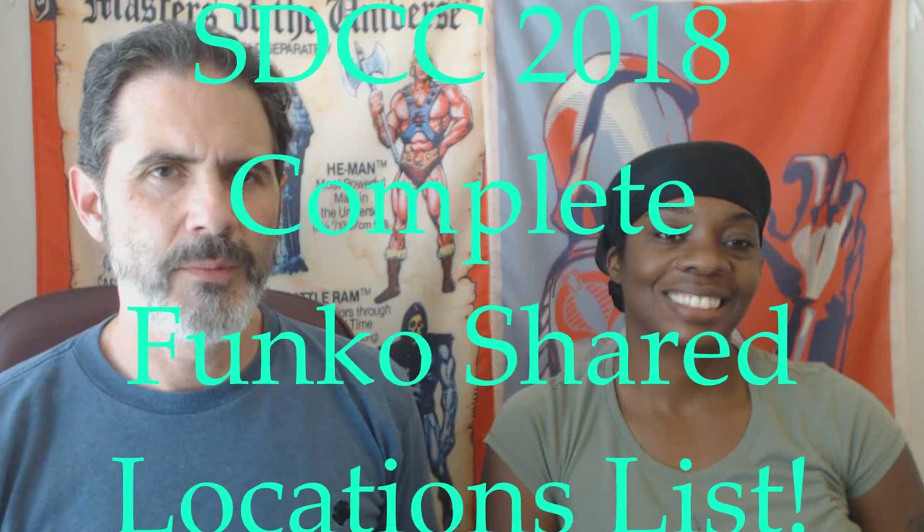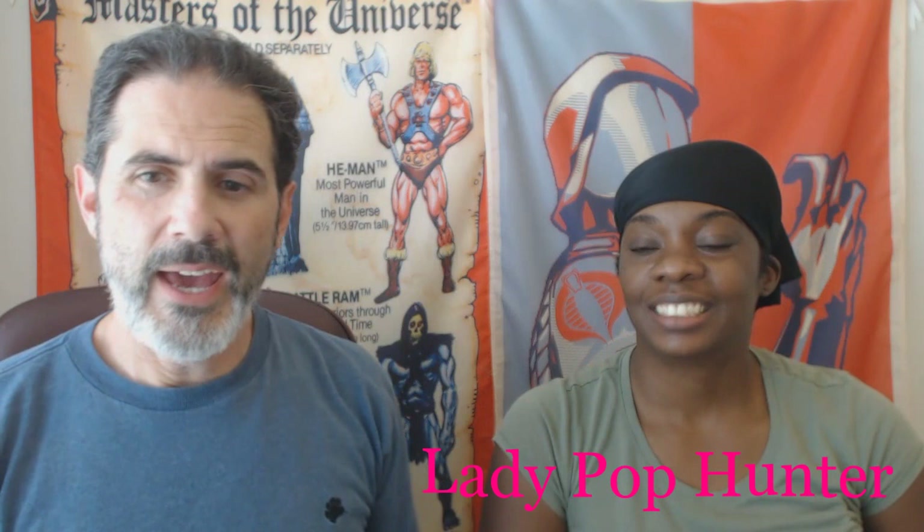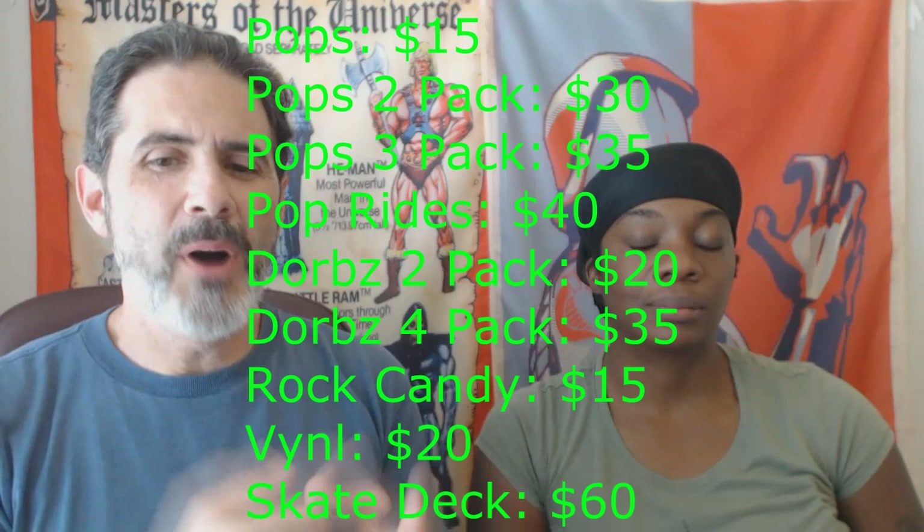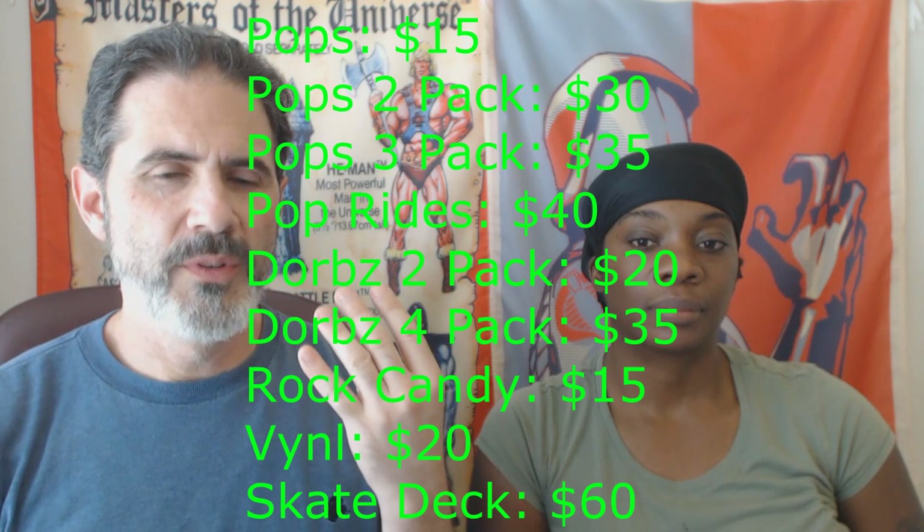Hello and welcome back. This is David from Atomic Candy and the lovely, beautiful, amazing Miss Lady Pop Hunter. Here's the official shared list — not the speculative shared list, because there are things that people thought were going to some places and they do that to you on purpose. Just to give you an idea of the pricing: regular pops $15, two-packs $30, three-packs $35 — that sounds like a deal — pop rides $40, Dorbs two-packs $20, Dorbs four-packs $35.